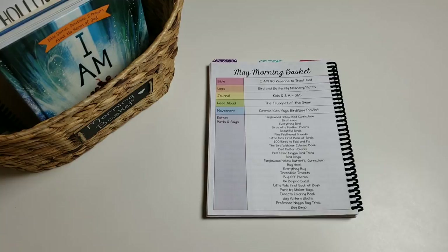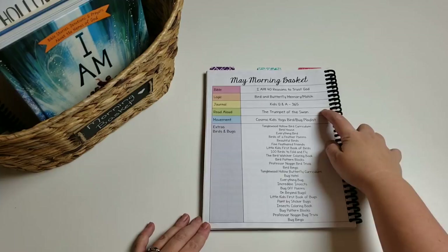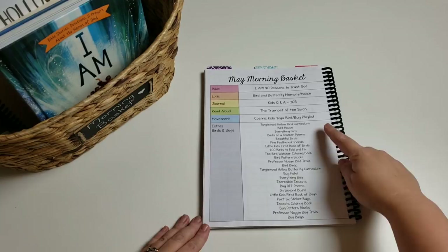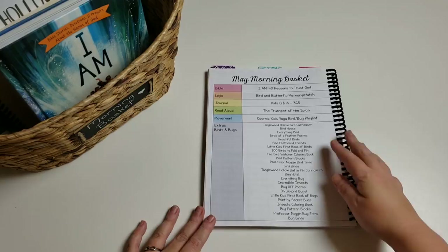This time of year I changed the way I do morning basket. I still do our daily must-do's, which are Bible, logic or critical thinking, our journal, our read aloud, and some kind of movement. Then instead of listing things within subjects, I'm listing all of these extras. My goal is to do our dailies and then one more thing, and I let her choose that one extra from this column. I put everything in the basket or around the basket, and we do these during breakfast. When she gets done eating, we do one more thing — she picks whatever extra she wants to do that day.